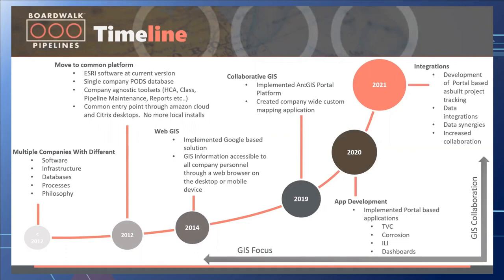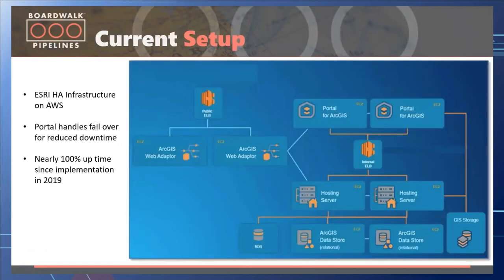In 2021 we started with data synergies, increased collaboration, investigating data integrations with other systems, and working on the development of a portal-based as-built project tracking system. We implemented the portal in a high-availability environment on AWS, which handles failover for reduced downtime — we've had nearly 100% uptime since this implementation.